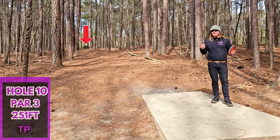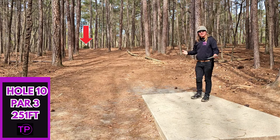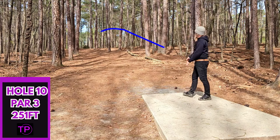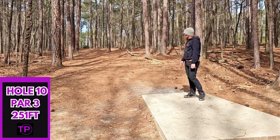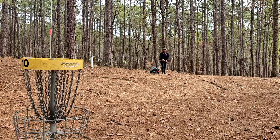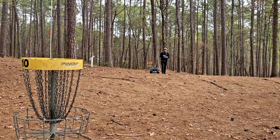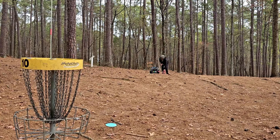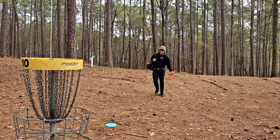Thank you guys for being a part of the journey. Hole 10, 251 feet uphill, another dead straight tunnel shot. We have yet to hit one of these today and normally they are kind of my strong suit, so hopefully the Envy will come through for us. We did come up quite a bit short but we did hit that line we were looking for. Hopefully we can knock this one down — probably 33 feet downhill for the two. The putting's been okay today.